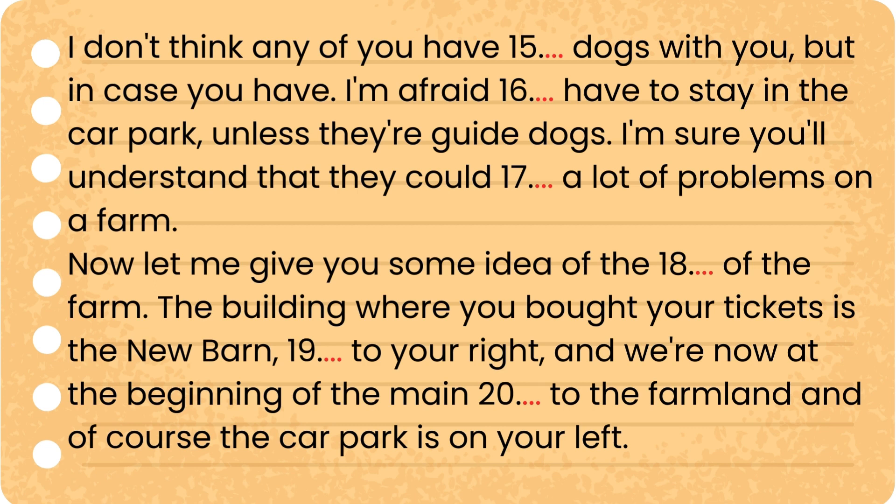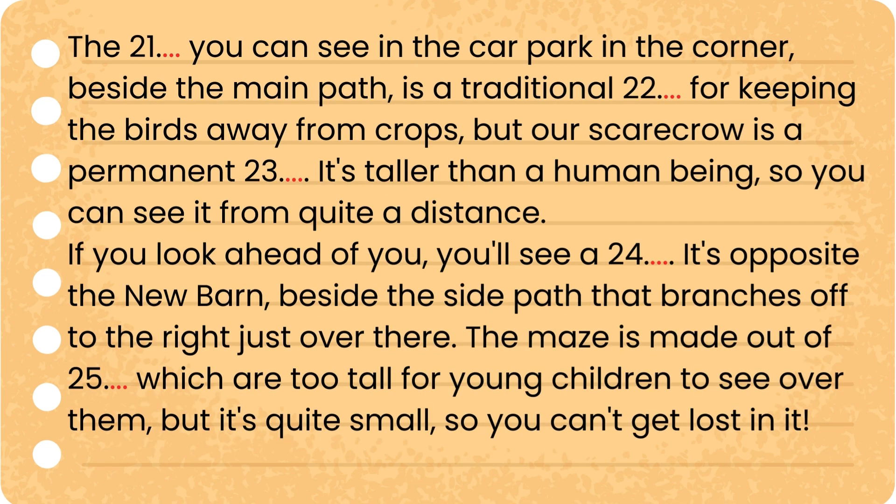Let me give you some idea of the layout of the farm. The building where you bought your tickets is the new barn, immediately to your right, and we're now at the beginning of the main path to the farmland — the car park is on your left. The scarecrow you can see in the car park, in the corner beside the main path, is a traditional figure for keeping birds away from crops, but our scarecrow is a permanent sculpture — it's taller than a human being, so you can see it from quite a distance.